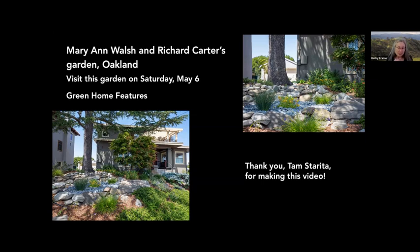This garden has a beautiful parking strip — if you have one to convert, you should not miss this one. On the green home front, Marianne and Richard have 30 solar panels on their roof, which generate all the energy they use in their house and also powers their two electric cars. The Walshes have basically no PG&E bill, and of course they pay nothing for gasoline or oil changes.